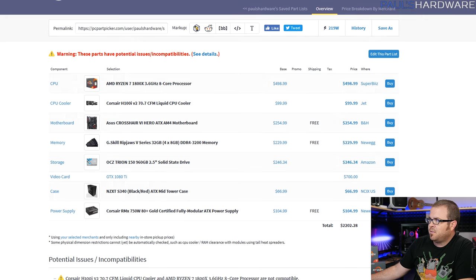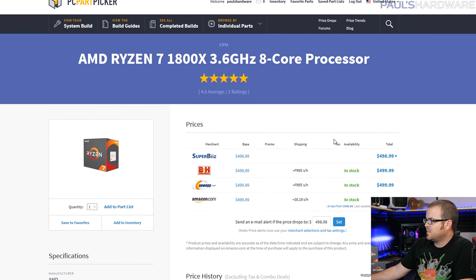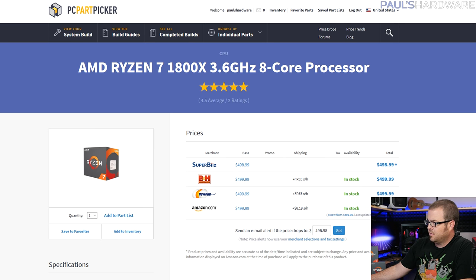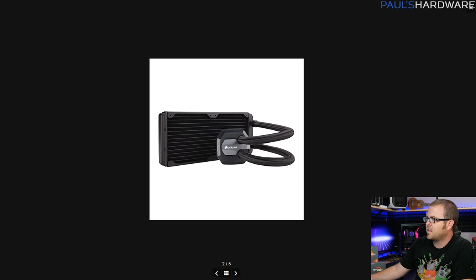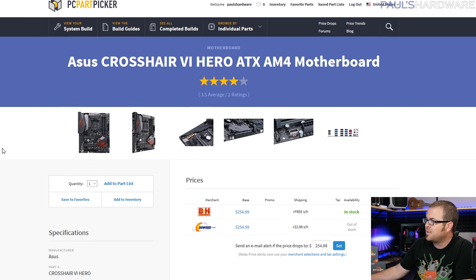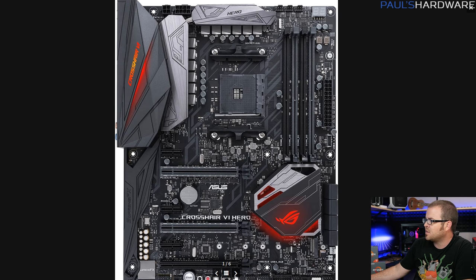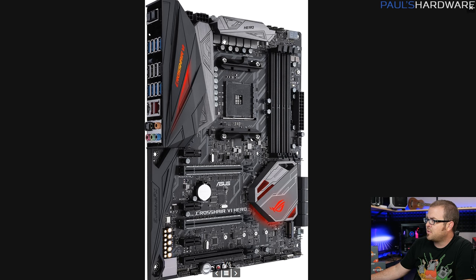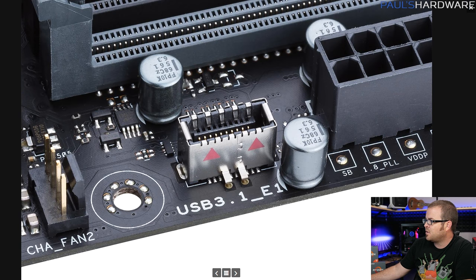The 1800X is available for $498.90 — Super Bees has it for a dollar off, so that's a screaming deal. The H100i V2 is a cooler I like — good performer, nice sleeving on the tubing. The Crosshair VI Hero is on the higher end of available AM4 boards at around $250–$260. It's a very solid board with RGB lighting, nice accents on the VRM cooling, and was pretty stable in my overclocking tests. It's got plenty of SATA connectivity and even a USB 3.1 header that ASUS has developed.